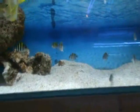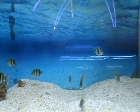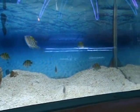Up here we've got some nice sergeant major damsels — good starter fish. These guys do get a little bit bigger, about four inches when full grown.